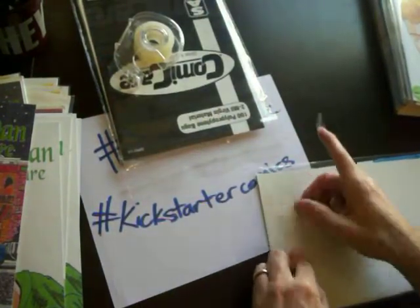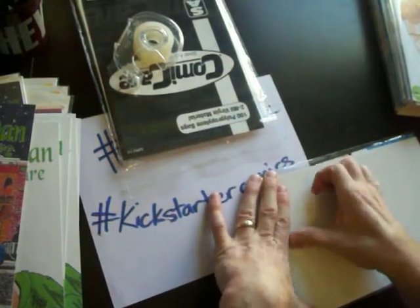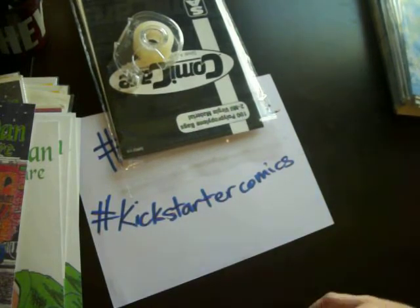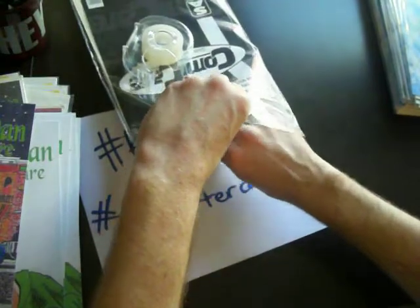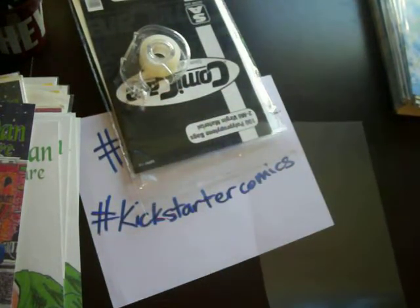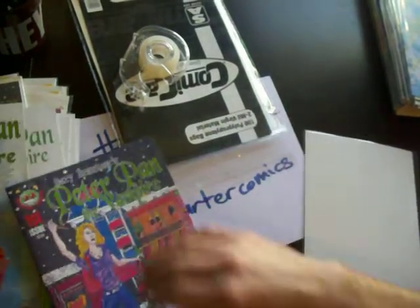I currently have a Weezer shirt that I drew — it is going under review. Hopefully they approve it, and then I can start selling a Weezer shirt that I drew on Redbubble. That would be awesome. I hope it goes through — cross your fingers for me. That would be an awesome birthday surprise to get an email from Redbubble saying, hey, you can sell your Weezer shirt you drew.